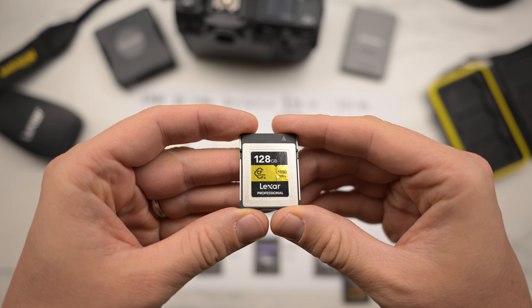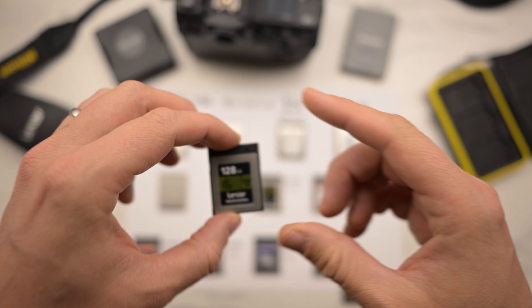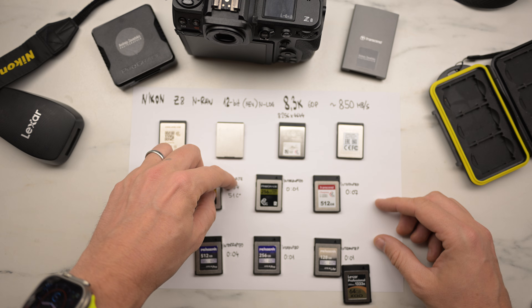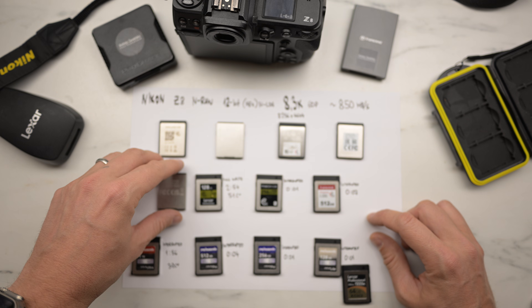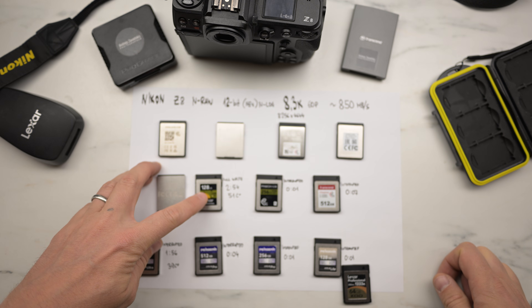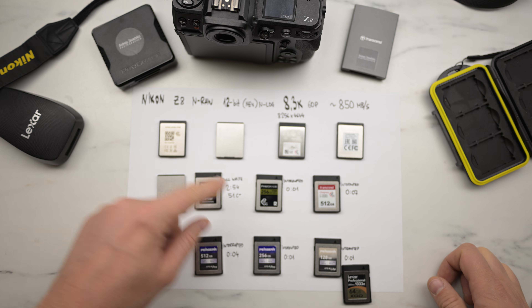The first card that filled completely with a video file is the Lexar Professional. It lasted two minutes and 54 seconds, and it was the hottest card — 51 degrees Celsius. Imagine if you have the 256 gigabyte version, the temperature would be even higher.